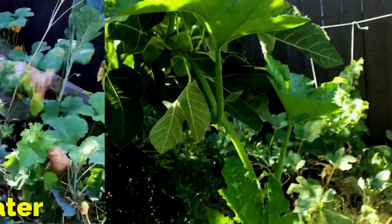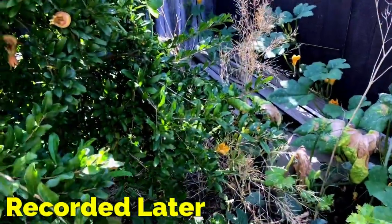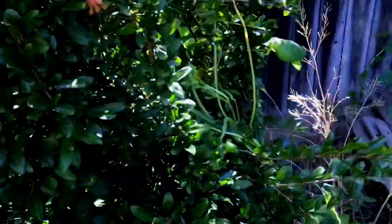I have to remove it because it's going to weigh down this tree. So I'm pruning off the vine. It's a really healthy vine too. It's unfortunate it climbed the tree, but I'm pruning off the vine.